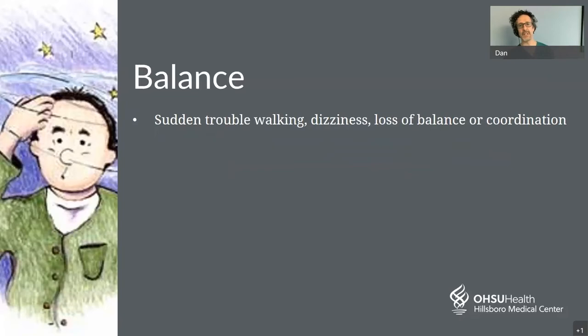B is for balance. Sudden trouble with balance, sudden dizziness, and loss of coordination can be a symptom of stroke. Vertigo — a sudden sense of spinning or motion in the head — can occur with a stroke, particularly in the back of the brain in the cerebellum. However, it can be caused by many other things including inner ear problems. If these symptoms come on suddenly, that may suggest a stroke.